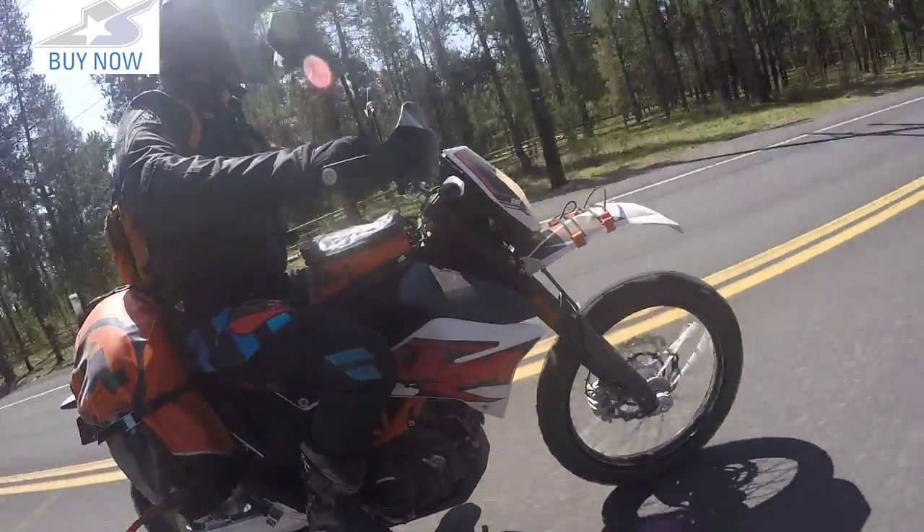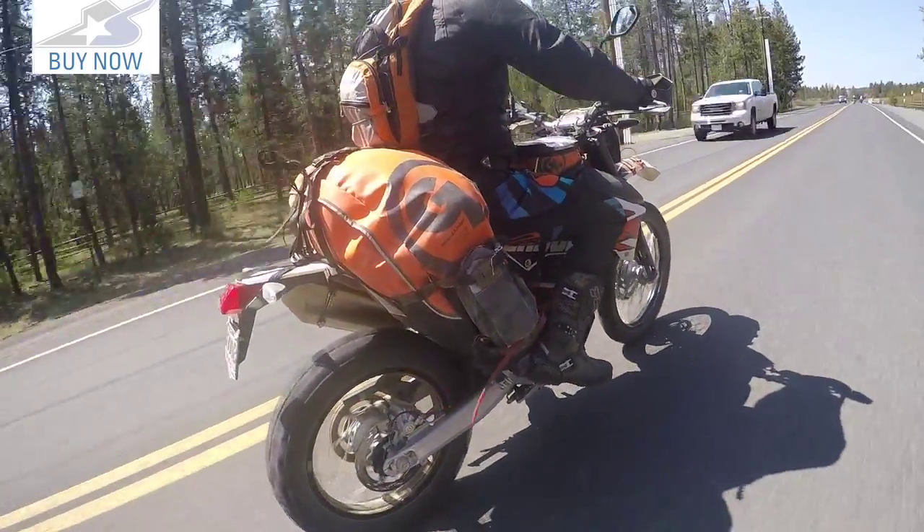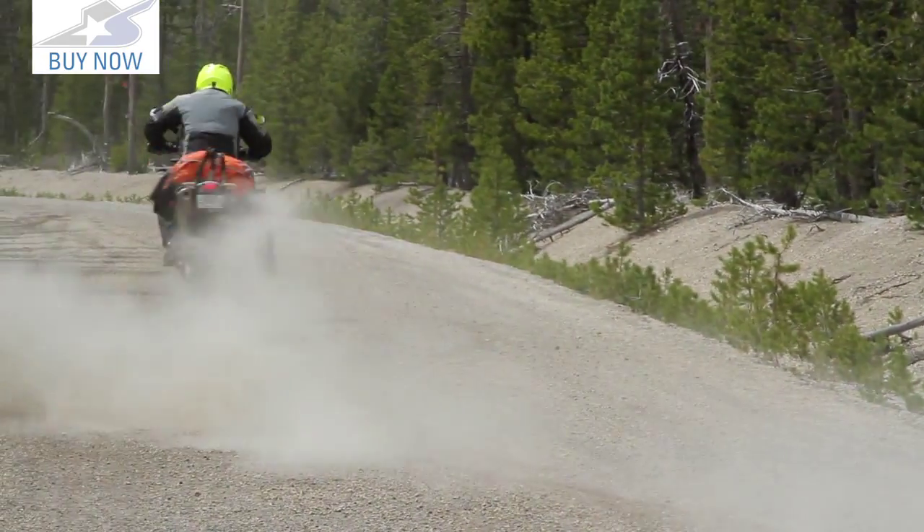As with all of the Giant Loop products, I really enjoyed the universal fit of the Great Basin bag. It adapts easily to multiple bikes and goes on in a matter of minutes. It's very easy to take on and off, yet it's extremely secure to the bike — we were hitting some really rough stuff, some jumps, and this thing just doesn't budge.